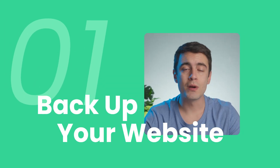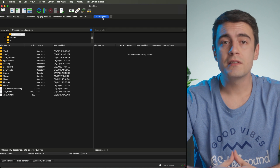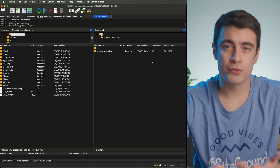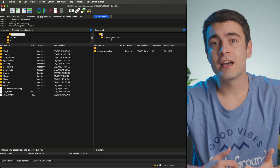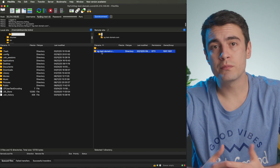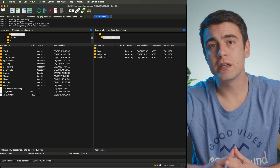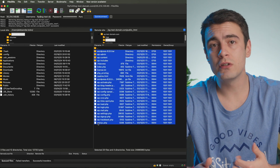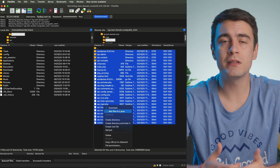Step 1: Backup your website. Before starting the WordPress migration process, you should first backup your website to ensure your data, with all its files and databases, is safely stored. Begin by accessing your website's files through an FTP client like FileZilla, CyberDuck, or Transmit. Connect to your server and navigate to the root directory of your WordPress installation — it's typically labeled as public_html or www. Now download all the files, including the .htaccess file, which might be hidden by default.